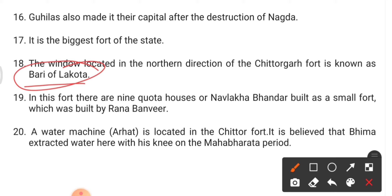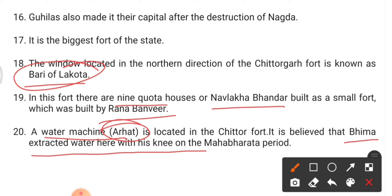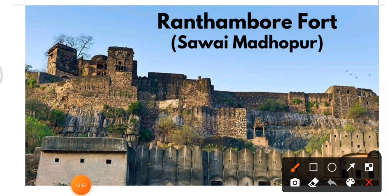This fort is also known as the biggest fort of Rajasthan. There is a window in the north direction called Badi ki Lakota. The fort has nine court houses. Naulakha Bhandari built a small fort. There is also a water machine called Arahat, with a mythological story that Bhima extracted water here with his knees during the Mahabharata period.